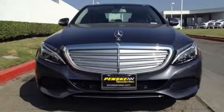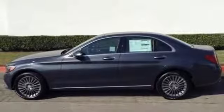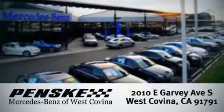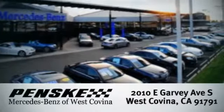Poised for performance, come take this C-Class for a spin today. Visit today. We're conveniently located at 2010 East Garvey Avenue South in West Covina, California.